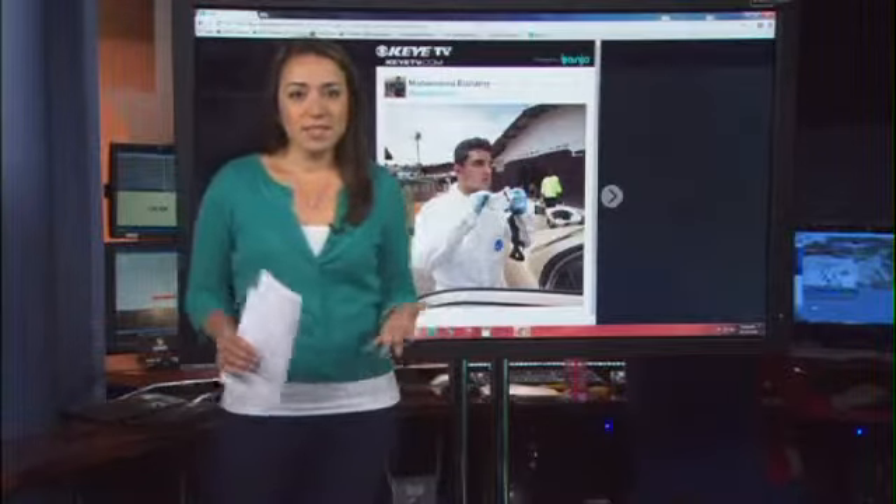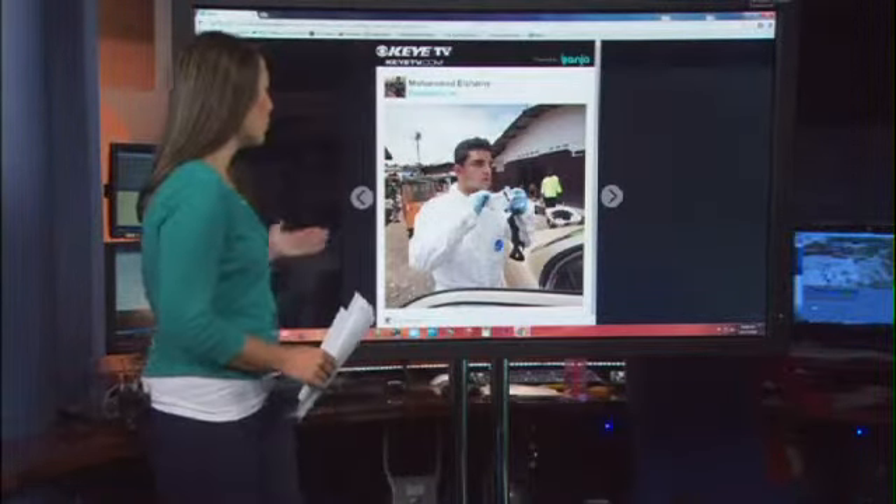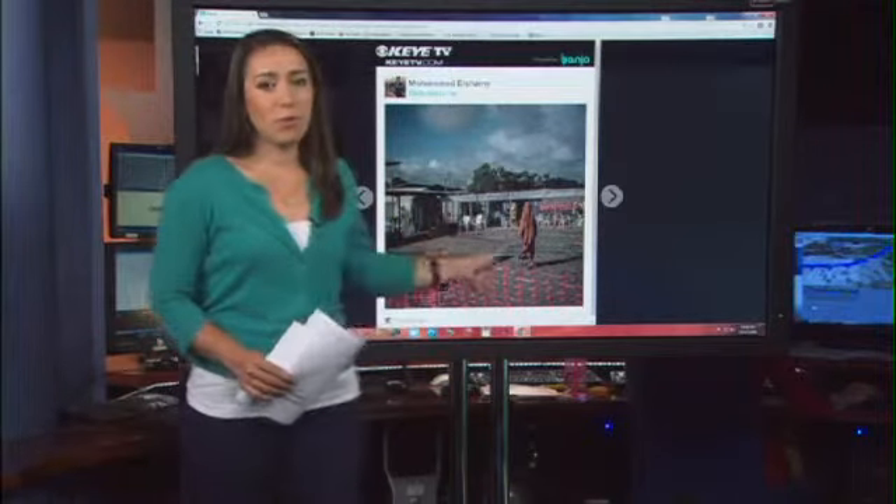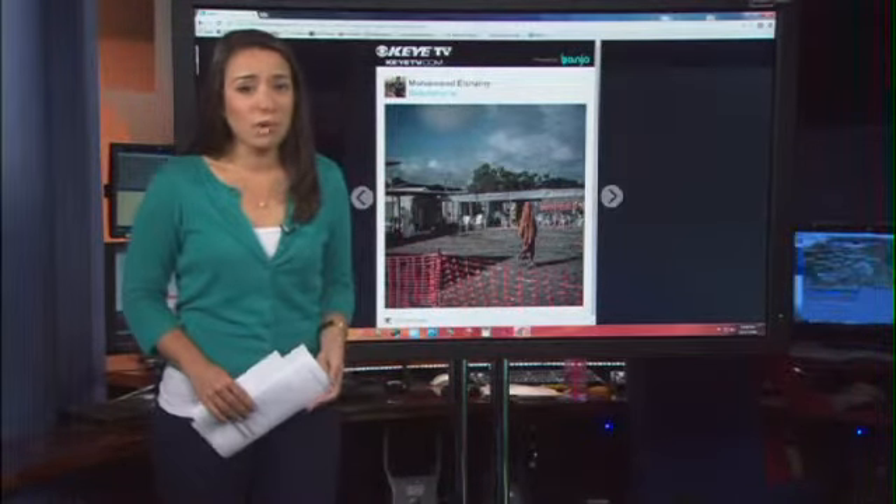KITV's Melanie Torrey joins us with the latest photos coming out of Liberia tonight. Take a look at these photos: a healthcare worker suiting up on the streets of Liberia. We're told this is a photo of an Ebola patient walking into a Doctors Without Borders clinic.